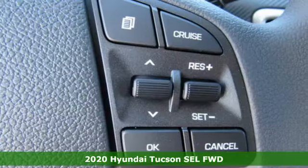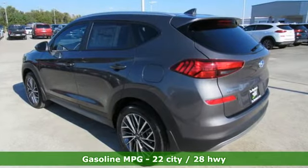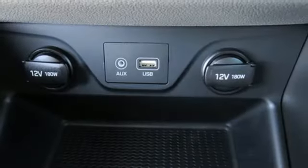It boasts an impressive list of features like these: streaming audio, doors and push button start proximity key, dual zone climate control, and remote engine start smart device.